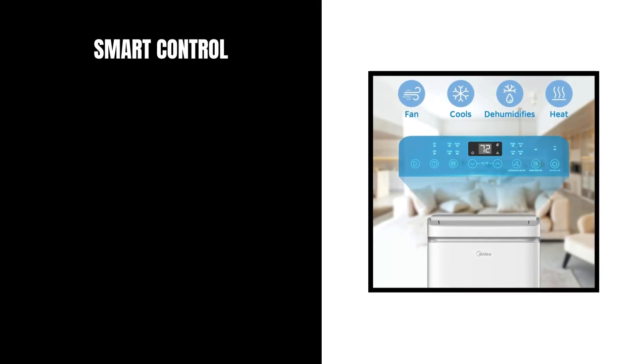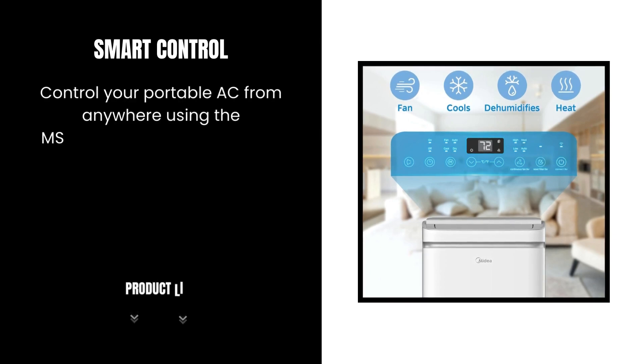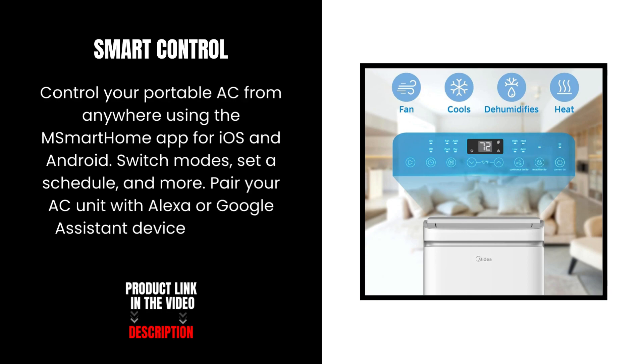Smart Control. Control your portable AC from anywhere using the mSmarthome app for iOS and Android — switch modes, set a schedule, and more. Pair your AC unit with Alexa or Google Assistant devices for voice control options.